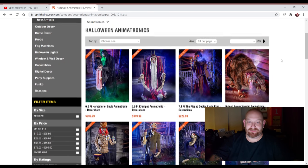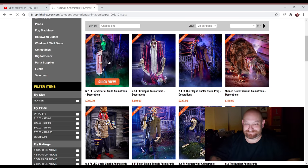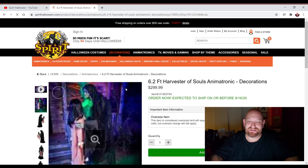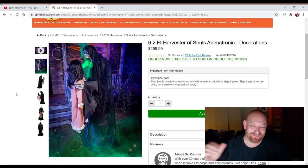We're just going to look at a couple of these animatronics, but we're going to start with the Harvester of Souls. I'm so excited about this, guys. He is six feet tall, a little over six feet tall. He's $299. I absolutely love this thing. Let's just play the little video here.